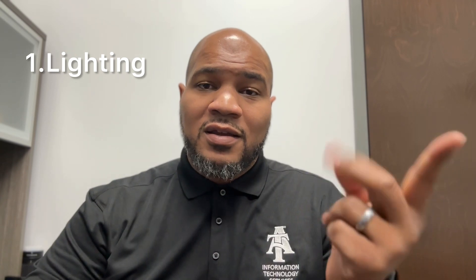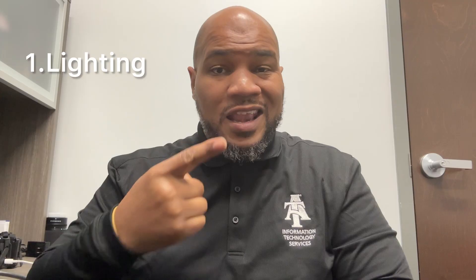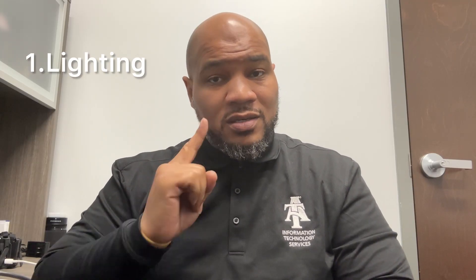So I'm going to focus on three different things: lighting, camera, and audio. I'm going to hop right into it and talk about the number one thing — lighting. This is very important to the production. Let's go.